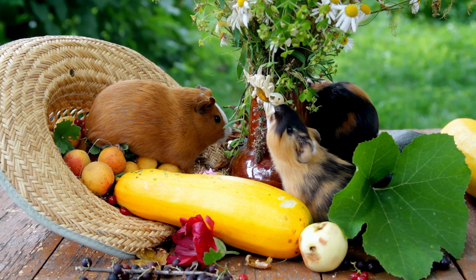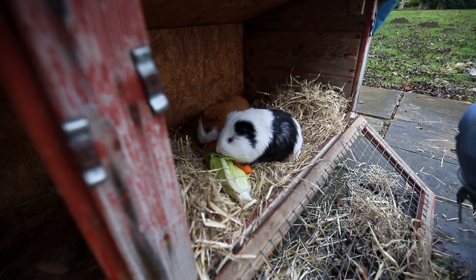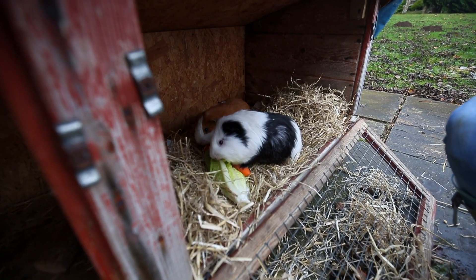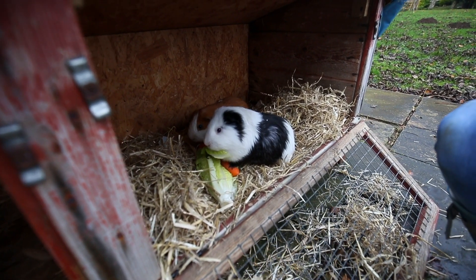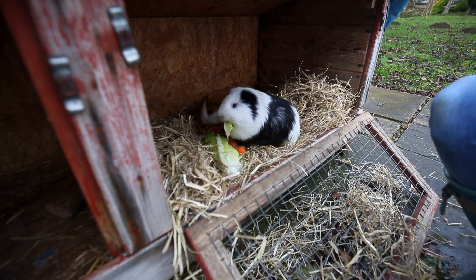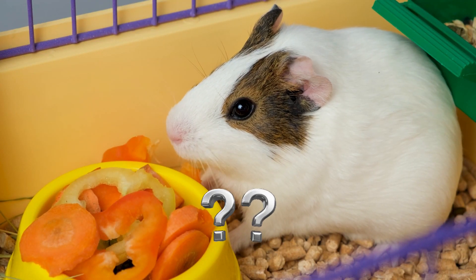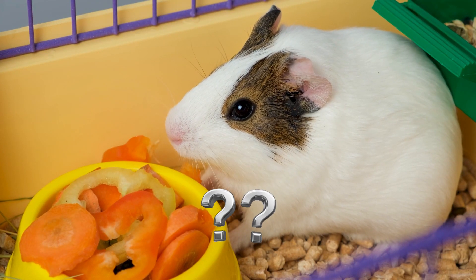Guinea pigs can't produce their own vitamin C, so they need to get it from their diet. Leafy greens are the best source of vitamin C for guinea pigs. Avoid feeding your guinea pig too many sugary or starchy veggies, as this can lead to weight gain and other health problems. If you have any questions about what veggies to feed your guinea pig, be sure to talk to your veterinarian.